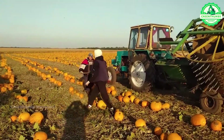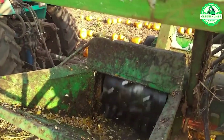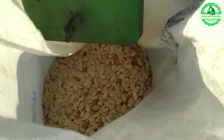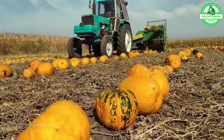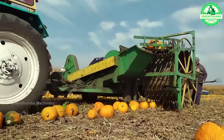A pumpkin seed hulling machine is specialized equipment designed to efficiently separate pumpkin seeds from the pulp and hulls. It employs rollers or blades to crush the pumpkin, separating the seeds, which are then cleaned and collected for further processing. These machines are crucial for large-scale pumpkin seed production, ensuring high-quality seeds for various uses.